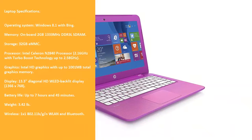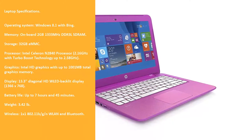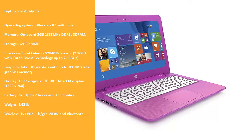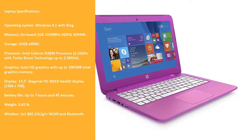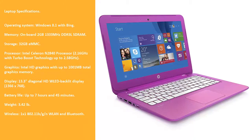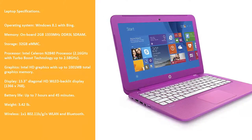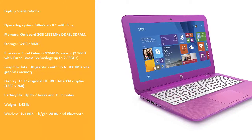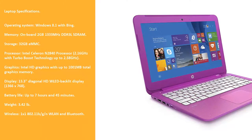Laptop specifications. Operating system: Windows 8.1 with Bing. Memory: onboard 2GB 1333 MHz DDR3 LSDRAM. Storage: 32GB eMMC. Processor: Intel Celeron N2840 at 2.16 GHz with Turbo Boost technology up to 2.58 GHz. Graphics: Intel HD Graphics with up to 1001 MB total graphics memory. Display: 13.3-inch diagonal HD LED backlit display, 1366 x 768. Battery life: up to 7 hours and 45 minutes. Weight: 3.42 lb. Wireless: 1x1 802.11 BGN WLAN and Bluetooth.